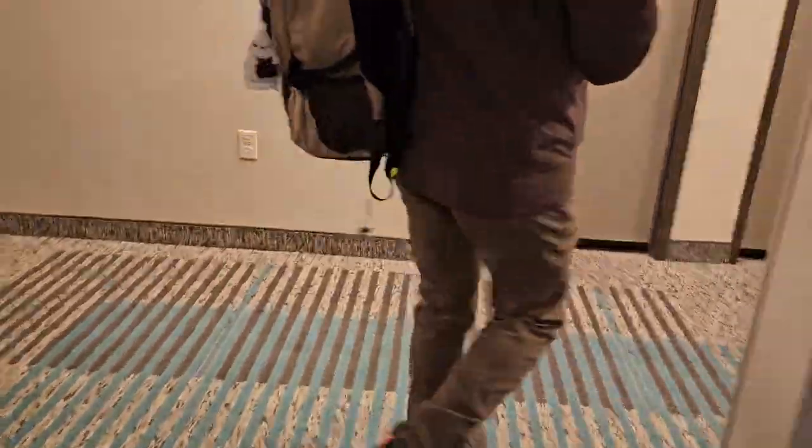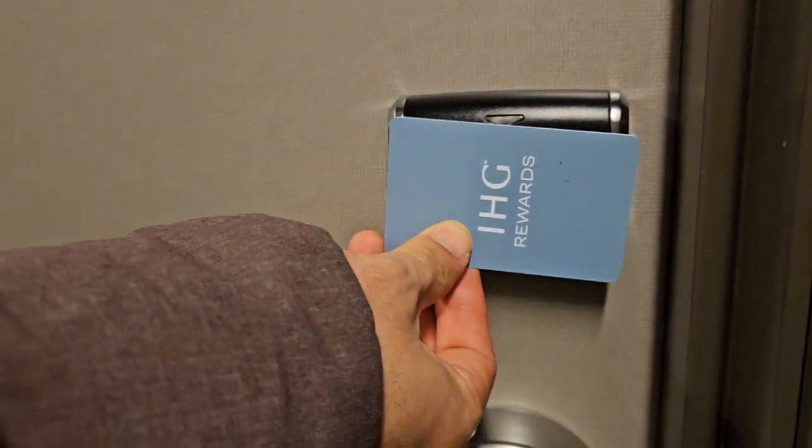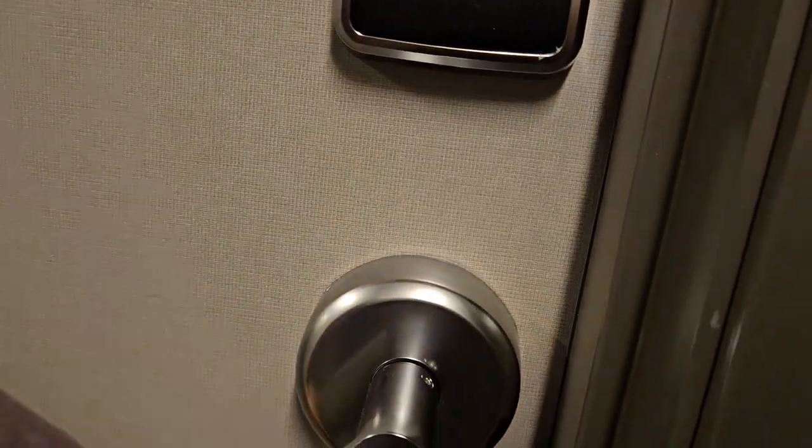Our room number is 312. Let's see — 316, 314, 315, 313... this is our room, number 312! Now we have our own very beautiful hotel room. This hotel has four floors.